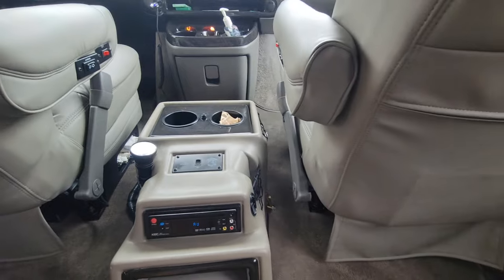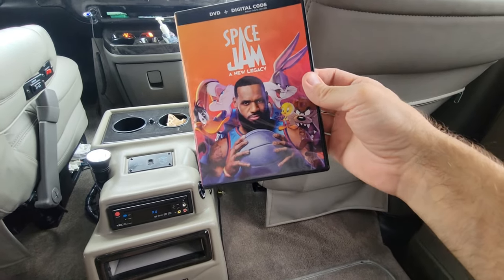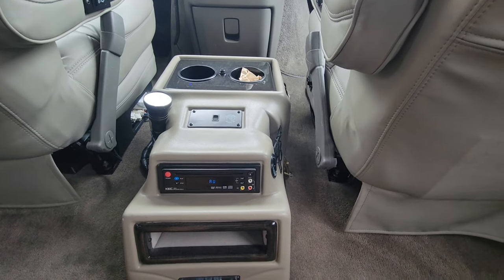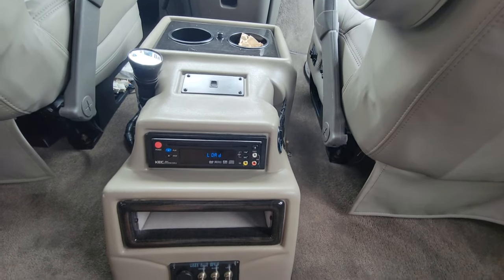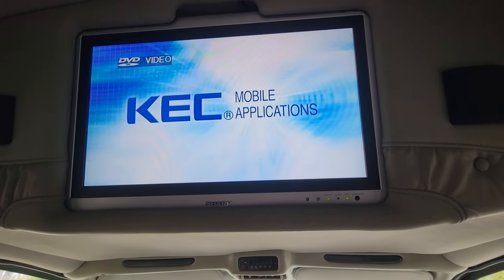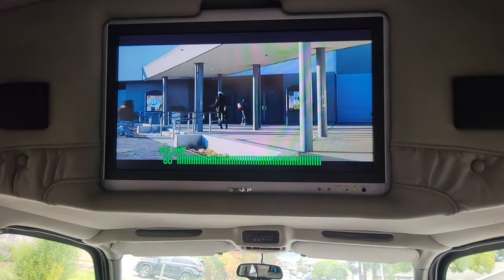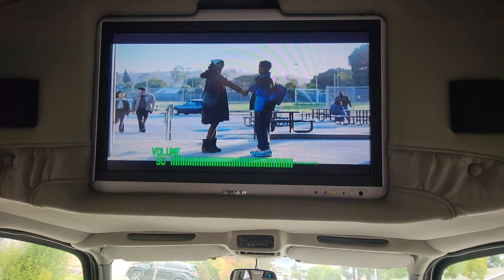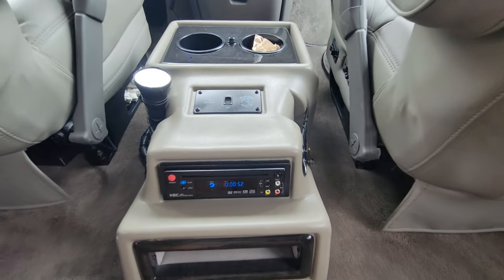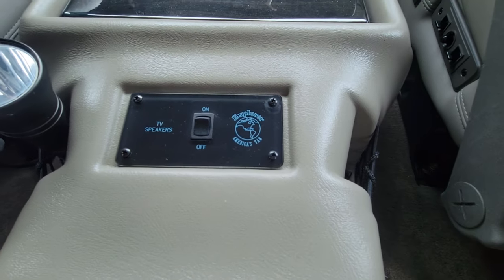This is the DVD player — the previous owners were nice enough to leave us a copy of Space Jam, LeBron James's acting debut. Let's see if I hit play. It's loading the disc — there we go. We have picture up here. KEC is the brand of the DVD player. The movie's playing now. Here's the TV remote — it's all the way up to 60, the max volume. These vans have a unique system where there's a separate switch for the TV speakers so you can turn them off and passengers can use headphones while the driver listens to music.